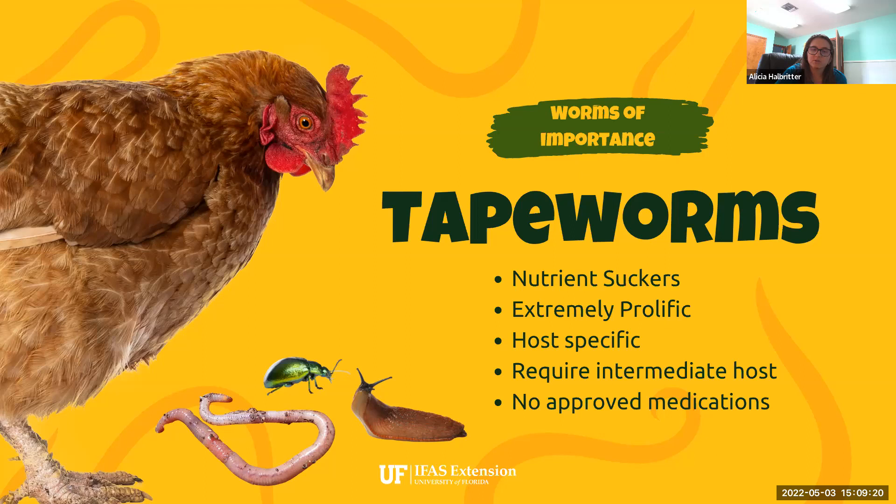Tapeworms require an intermediate host — they can't transfer directly from chicken to chicken through manure. Those tapeworm eggs need to go through a different host first. Unfortunately, those hosts are regular things our chickens consume while free ranging: earthworms, beetles, termites, slugs, house flies, snails — all kinds of things found in and around your chicken coop. Particularly if chickens are free ranging, they're likely consuming a large variety of these intermediate hosts, so tapeworm infections can become extremely prolific very fast.